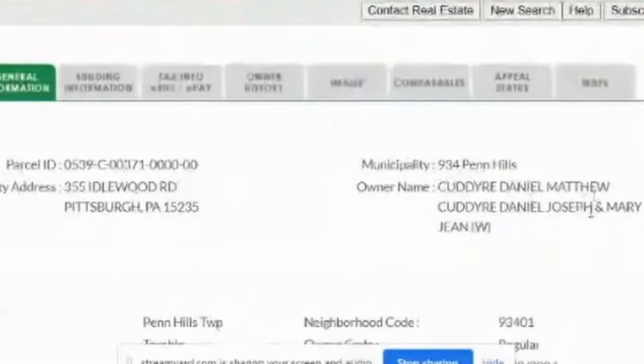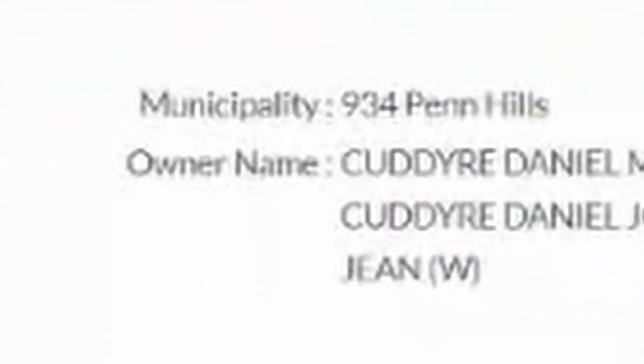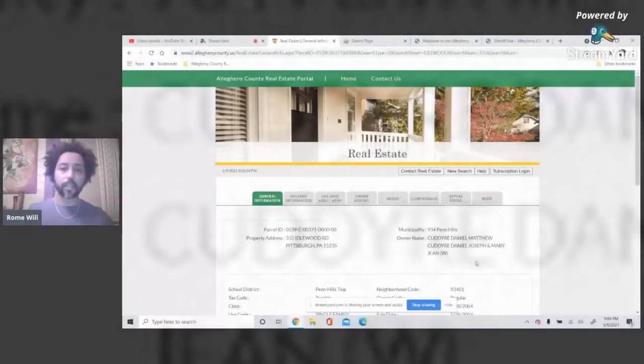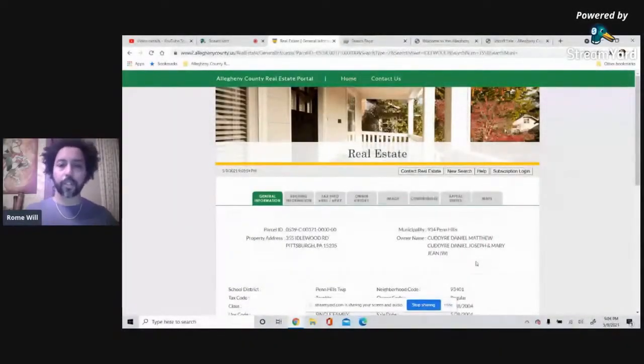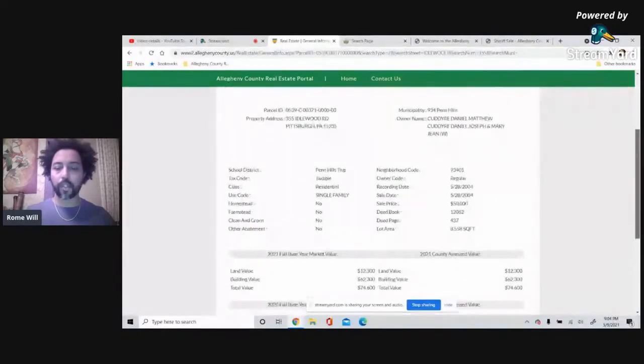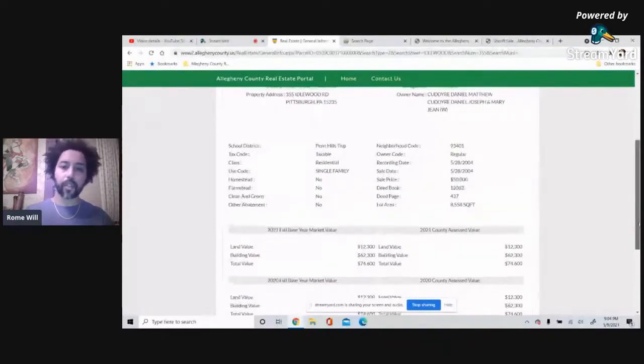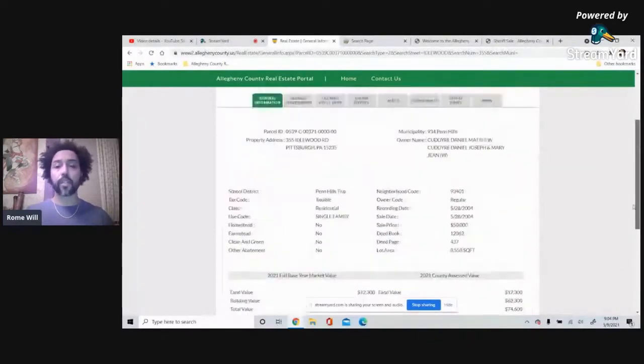Also note the different names of owners listed — the current owners here have the last name Kudry, and there are different names listed. Whenever you see multiple names when doing a title search, you're going to have to search across all of them to make sure your search is complete. This site gives you quite a bit of information — I wouldn't trust everything, take it with a grain of salt, but it does give you a good starting point.